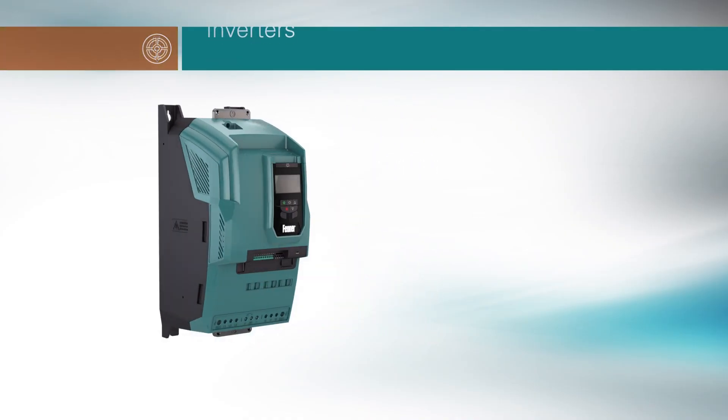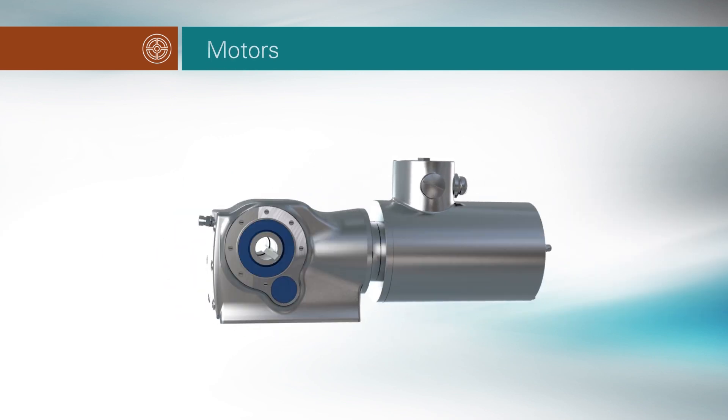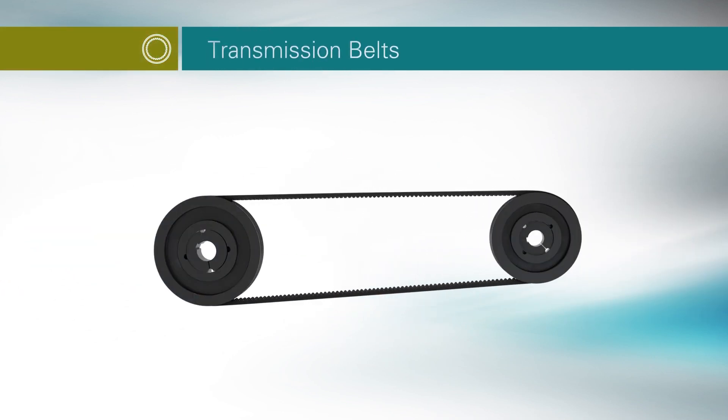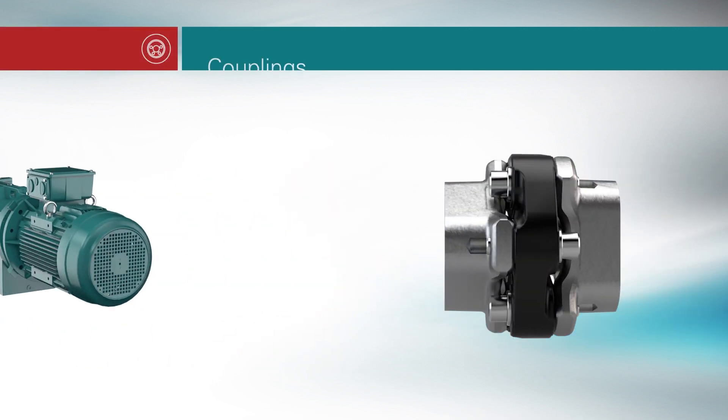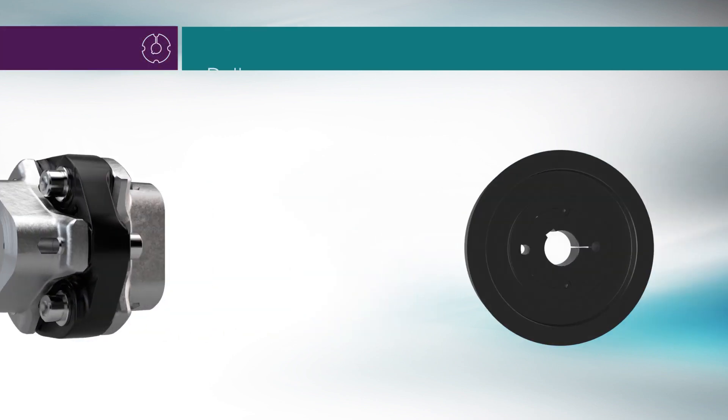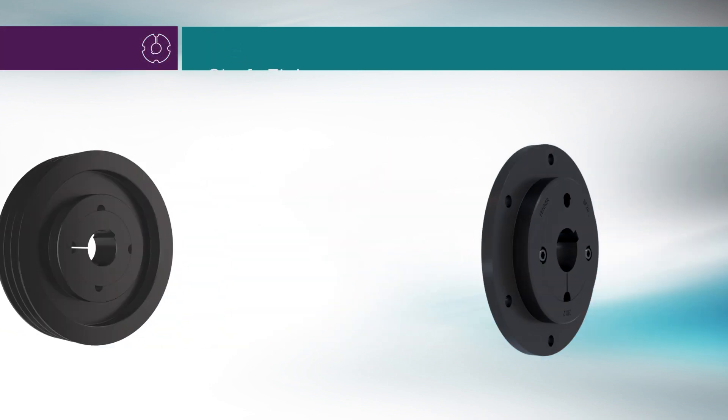From inverters to motors, belt drives to chain drives, gearboxes to couplings, pulleys to shaft fixings.